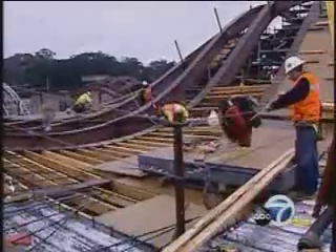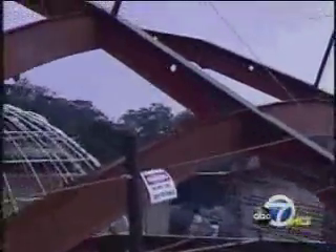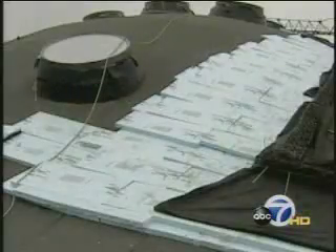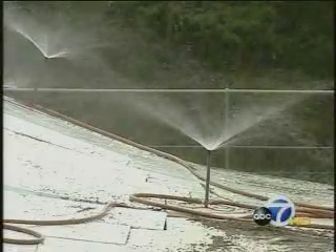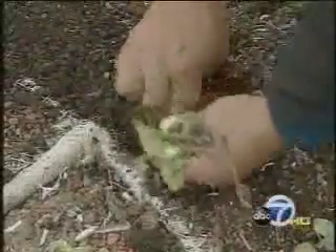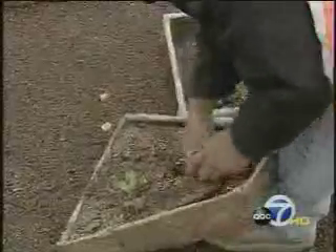Last fall, curved steel beams were installed to create a rolling hillside effect. Then, layer by layer, the roof was assembled, adding insulation and drainage. Each section is carefully tested to make sure it's waterproof. Now, crews are adding the final layer — native plants in biodegradable trays made of coconut husks.